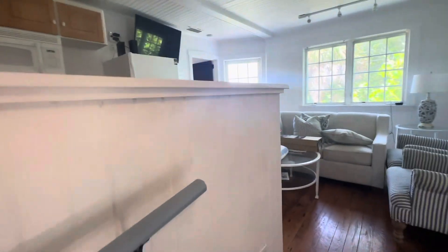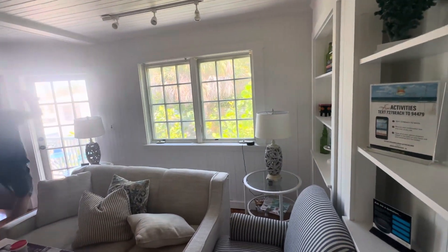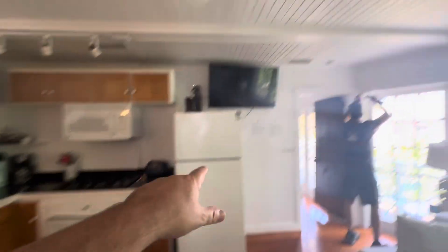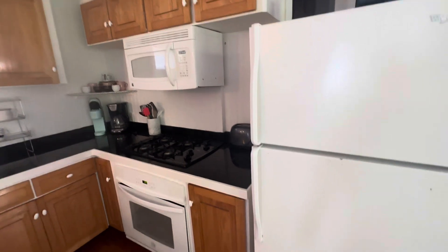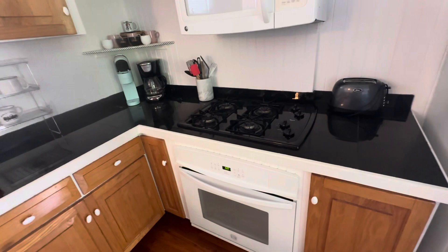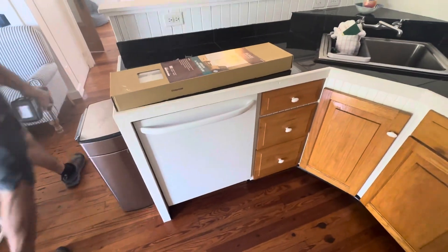We're doing some updates right now — we're removing all the old blinds and putting in nice white thick blinds. We're also replacing the refrigerator and patching up some of the ceiling. Here in the kitchen you have everything you'd like: microwave, gas stove. Gas and water are provided by the owner along with pest control and lawn care.